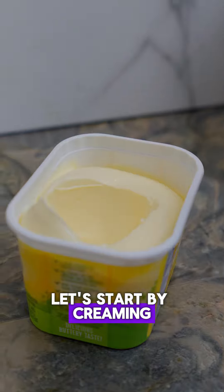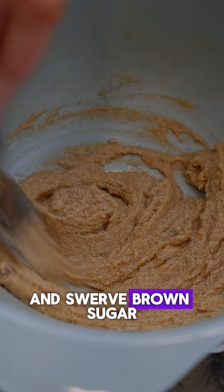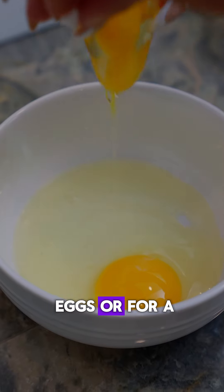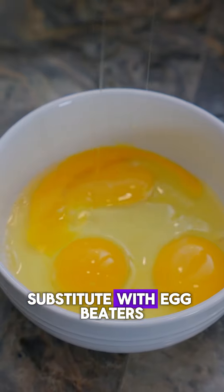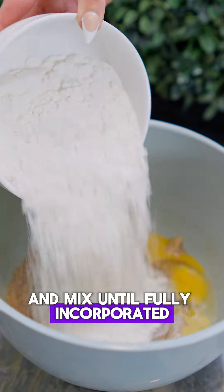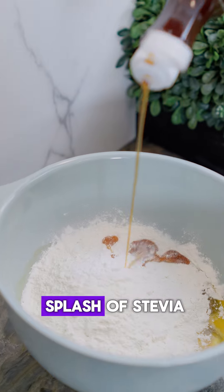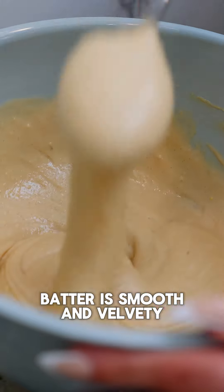Let's start by creaming together the low-fat butter and swerve brown sugar in a bowl until you get a smooth, well-combined mixture. Next, crack in the eggs — or for a lighter option, substitute with egg beaters — and mix until fully incorporated. Gradually add in the flour and baking powder along with a generous splash of stevia sweetened pancake syrup and stir until the batter is smooth and velvety.